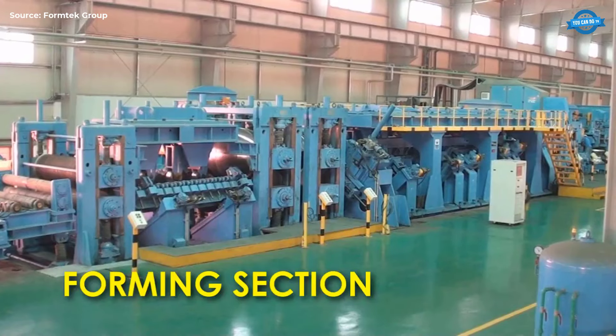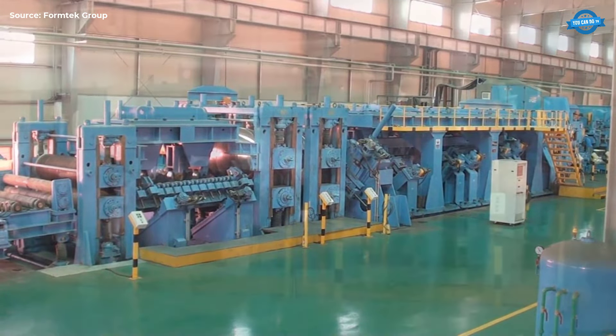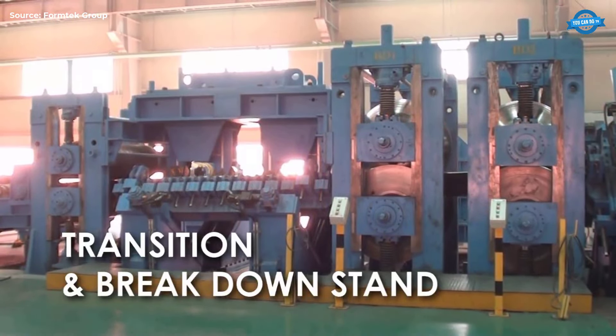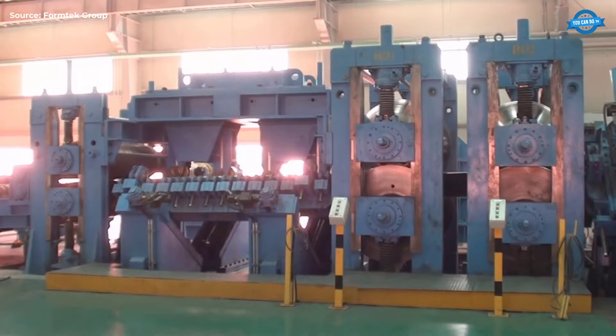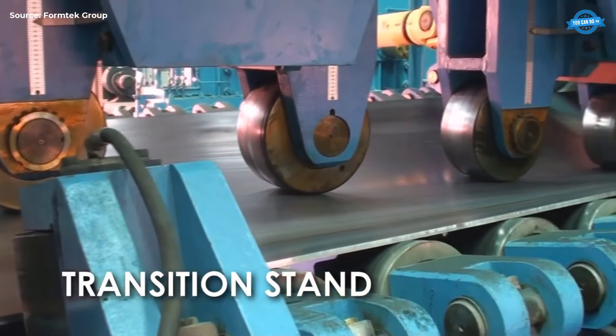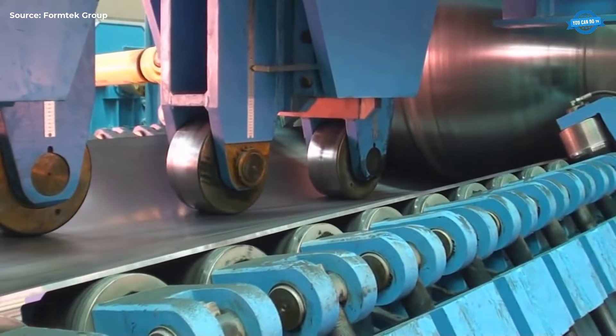Forming Section. In the forming section, the steel strip begins to take shape, transitioning from a flat strip to a rounded pipe. Transition and Break Down Stand. This stand initiates the bending of the edges, gradually forming the strip into a pipe shape. The transition stand continues shaping the strip towards a circular form, ensuring smooth transitions.